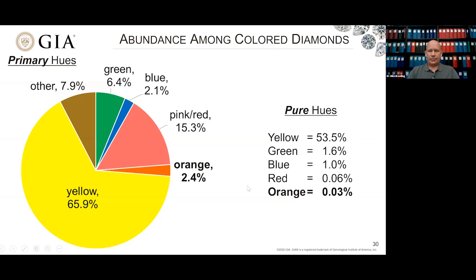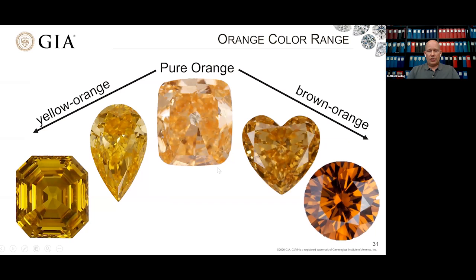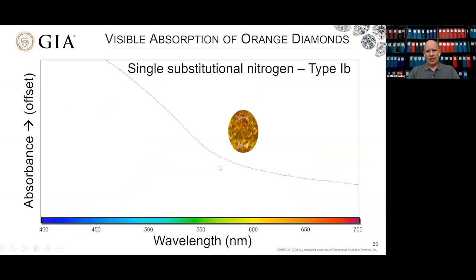Just like yellow-orange, orange itself has a range of colors. It can go from a pure orange to a more yellowy orange depending on the defect responsible and how much is there. It can also skew toward a brownish orange depending on the amount of plastic deformation or other defects like H3. But the holy grail — that 0.03% — are these pure unmodified orange hues.